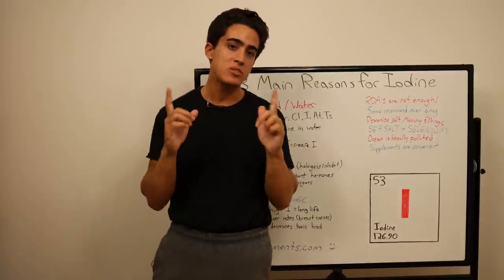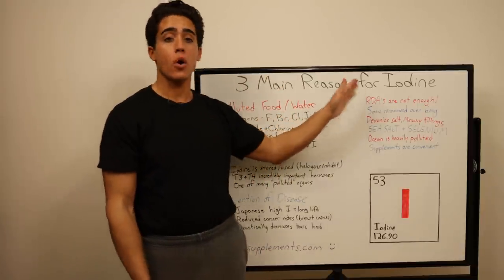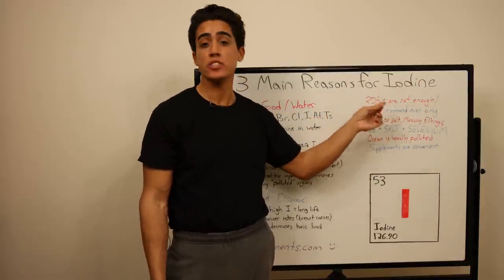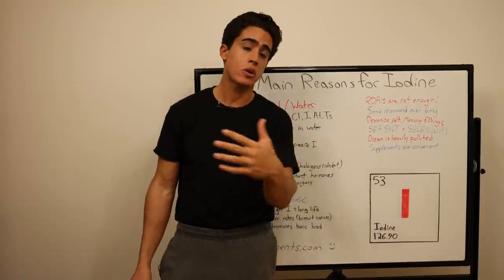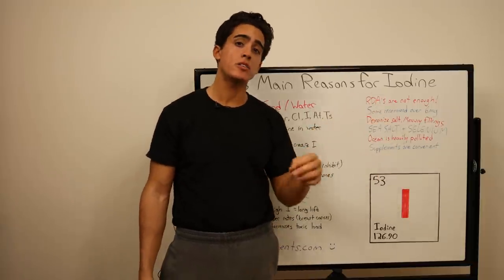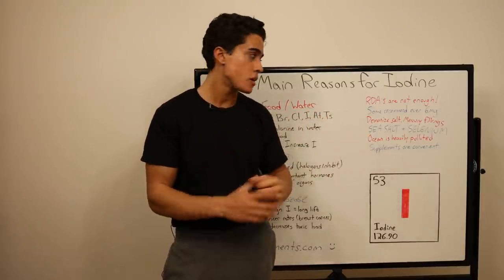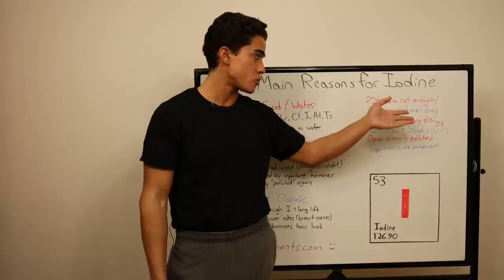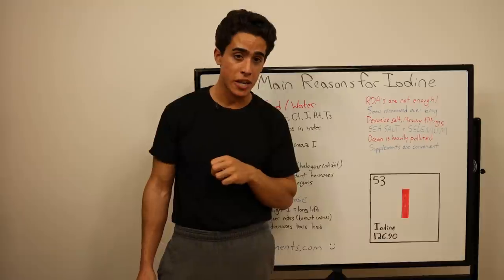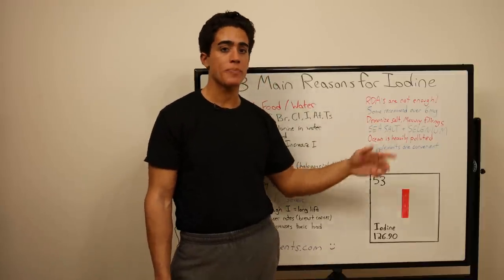How do we know how much iodine to get? The RDAs for basically any nutrient are completely incorrect. The RDA for iodine is 150 micrograms per day, which isn't even a fraction of what we realistically need. Most experts are recommending over six milligrams per day of iodine, especially to detox those halogens. What's also important for detoxing those halogens is consuming enough salt — something the government has also made us afraid of.